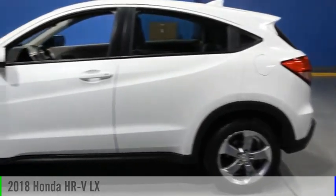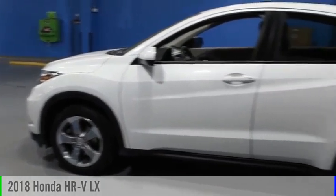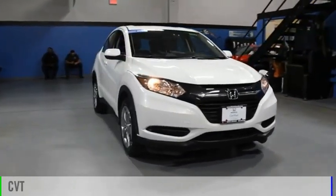Take a ride in the 2018 Honda HR-V. This vehicle is powered by an all-wheel drive, four-cylinder, 1.8-liter engine and comes with a continuously variable transmission.